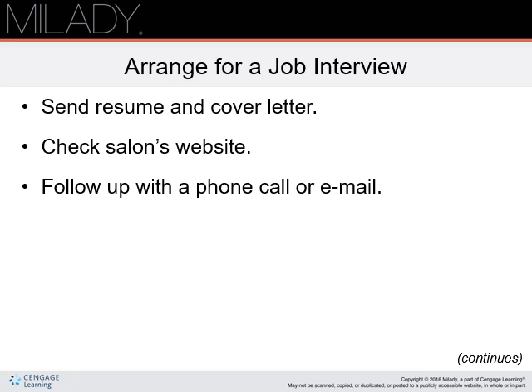Many salons have websites with special employment areas. Others post on salon or job-related websites. Follow instructions exactly for filling out forms or sending resumes. Some salons don't want attachments, such as letters of recommendation or digital portfolios sent with resumes. In rare instances, you may need to send a resume and cover letter by traditional mail.